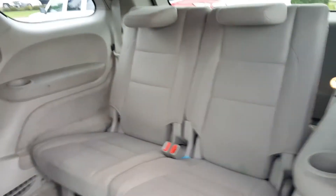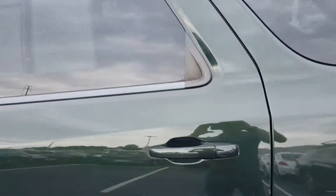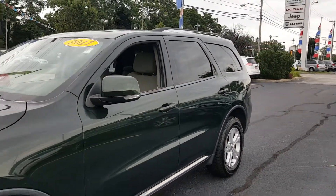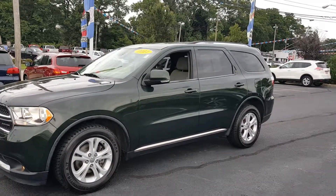Here's that third row seat — it's kind of folded down. That's the back seat there. Here's the Durango: green color, gray interior. Give Ganley Bedford a call or check us out online.